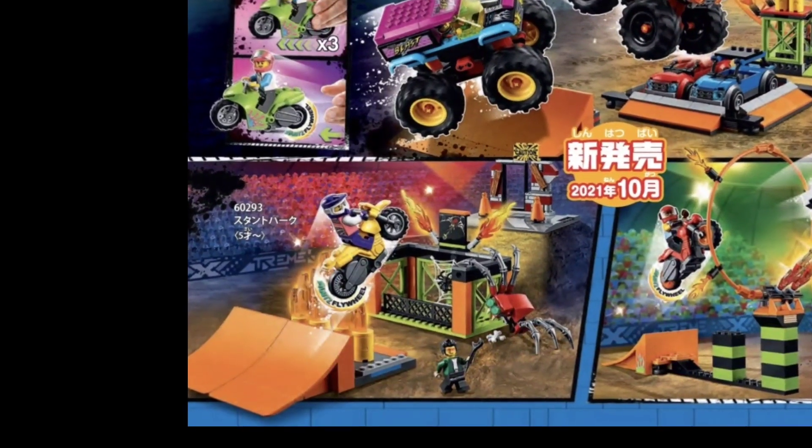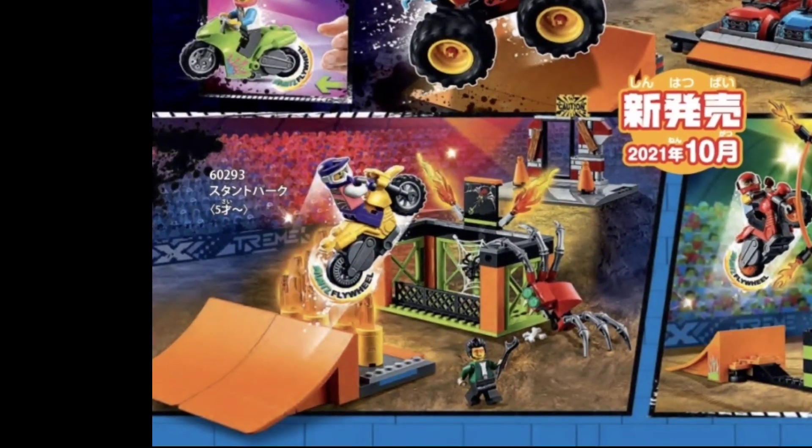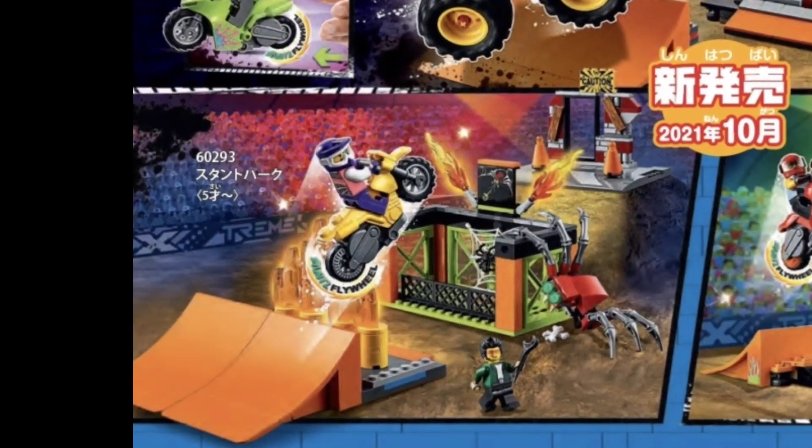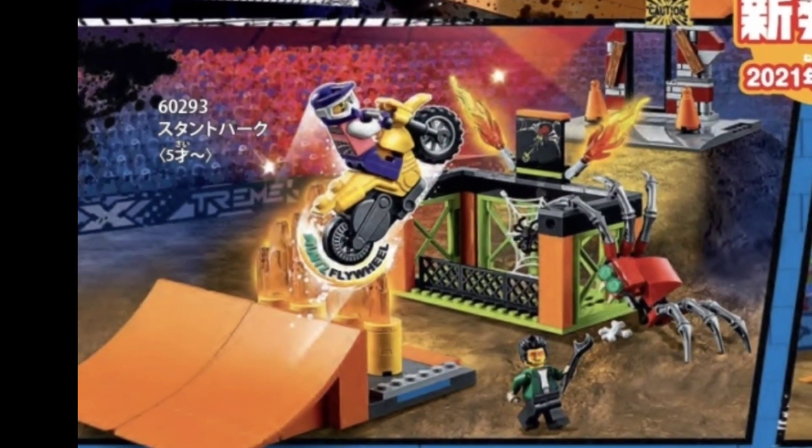The second set we have here is LEGO Set 60293, the Stunt Park. The set features a yellow motocross bike and it looks like we have a little spider build — some kind of crazy things going on here.